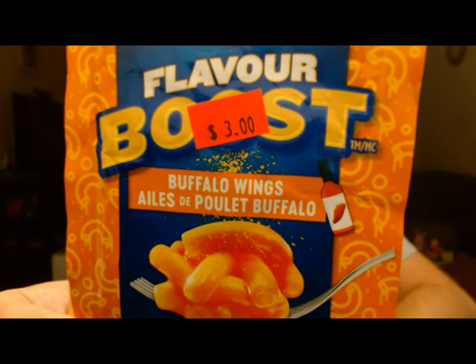This cost $3 at some point. I didn't pay $3 for it — I think I paid more than that because I got it through a third party. But you've seen me try the jalapeño and the butter chicken. Now it's time for Buffalo Wings.